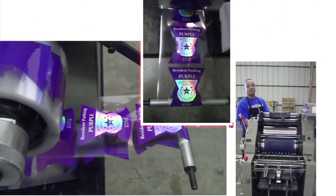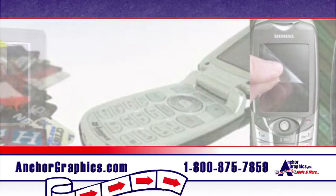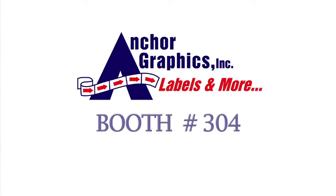Anchor Graphics is committed to being the Toman's printer. Let Anchor Graphics be your one-stop shop for all of your printing needs. Visit our booth at the American Toman Expo.